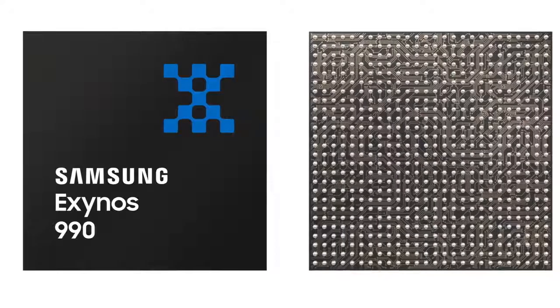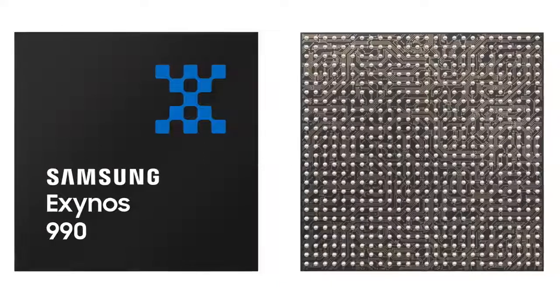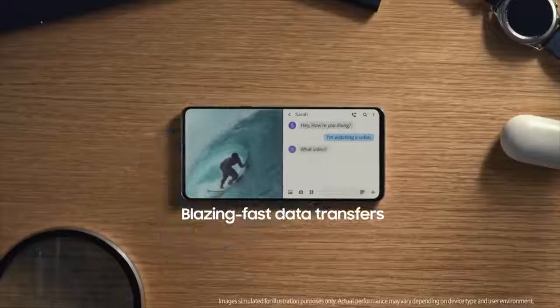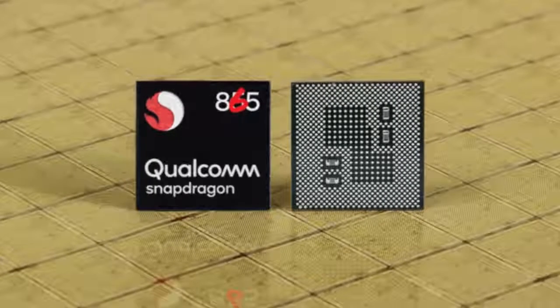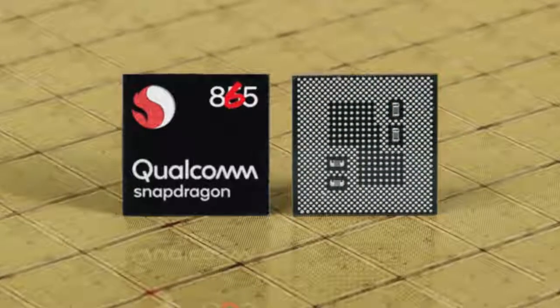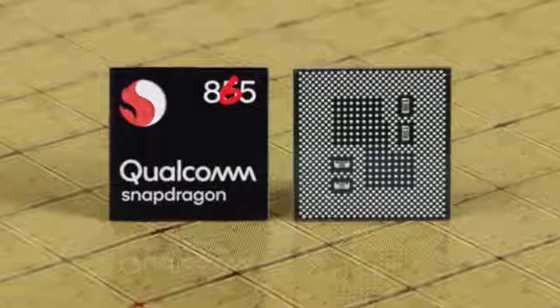Now that the Exynos 990 supports 108MP, and will be inside of the S11 family, there is a strong possibility that this could actually happen. So that's all the latest Galaxy S11 news — the heart that runs the beast is the Exynos 990. It's official, it's powerful, about 20% better than the current generation, and I can't wait to see what the S11 will bring to the table. Let me know your thoughts in the comments below, and I'll see you guys in the next one. Peace out.